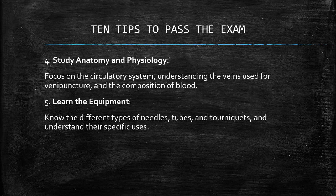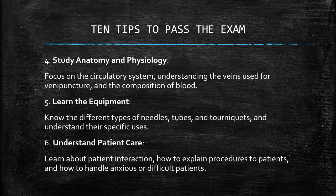Number five: learn the equipment. Know the different types of needles, tubes, and tourniquets, and understand their specific uses. Number six: understand patient care. Learn about patient interaction, how to explain procedures to patients, and how to handle anxious and difficult patients.